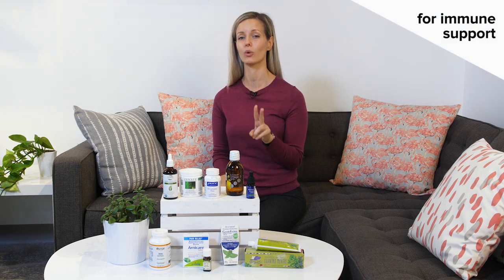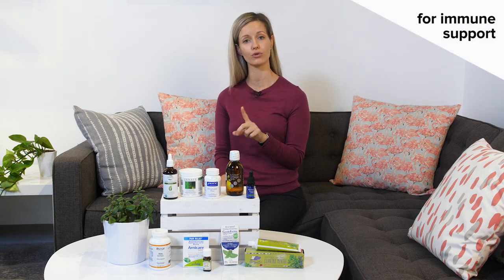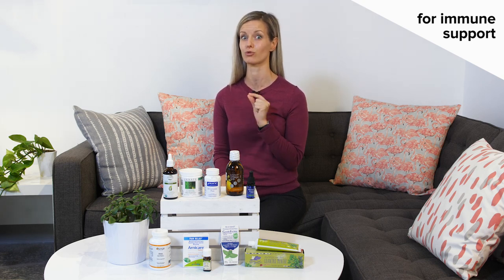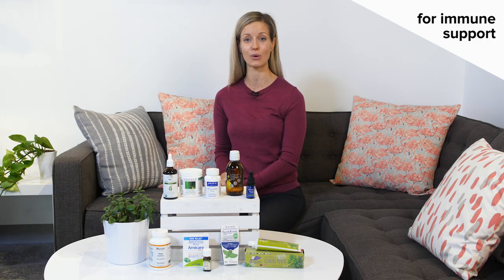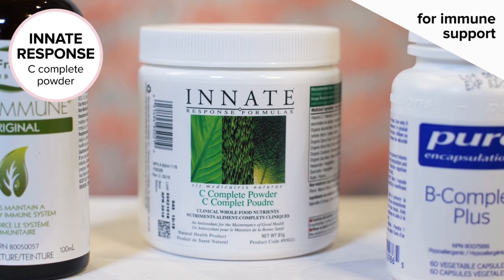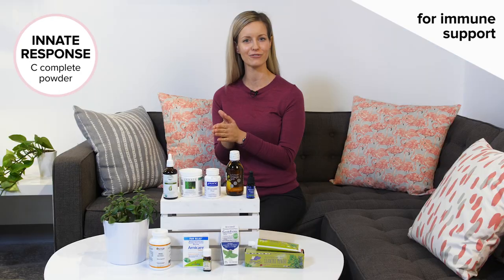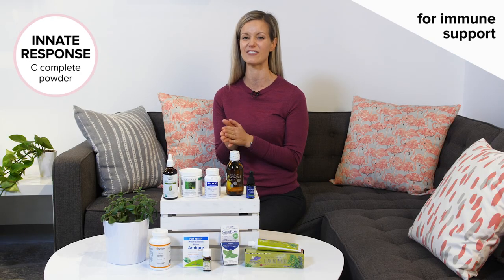First and foremost, I need to have some immune support on hand, and I always have two products — one for overall prevention, and two for when those symptoms just start to hit and you need some remedy fast. My everyday remedy is going to be my vitamin C powder. This one from Innate Response contains 1,000 milligrams in a single scoop, plus bioflavonoids, which help vitamin C work even better.